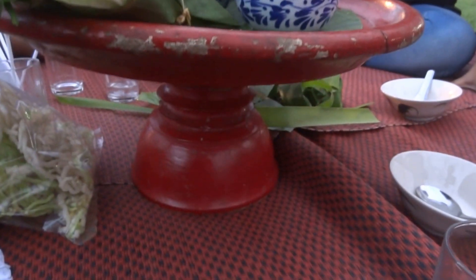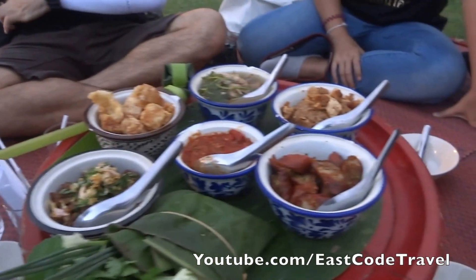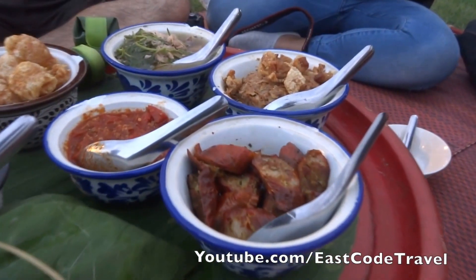And they put it on this, called Khantok. It's the old style of presentation where everybody sits around without any chair. It's old style.